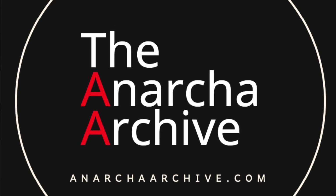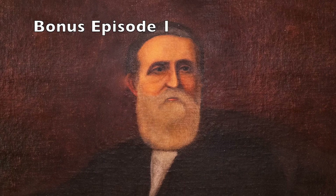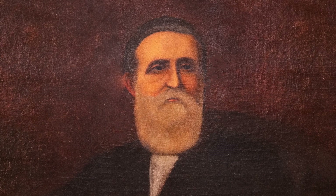Hi, this is JC Holman. This is the Anarka Archive, and in our first bonus episode, it might be getting a little spooky.